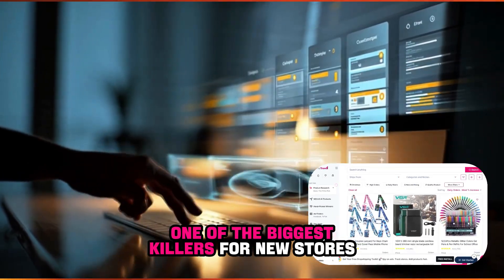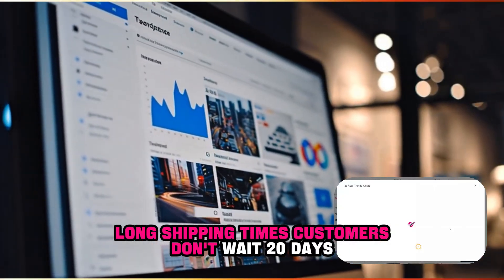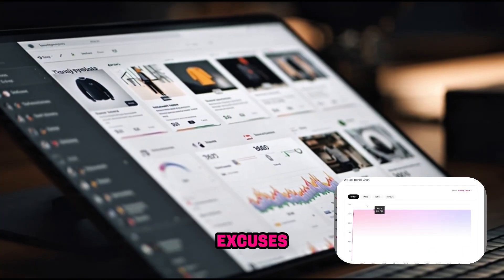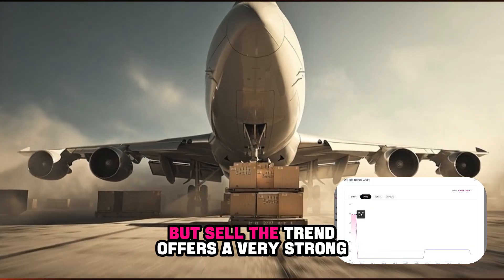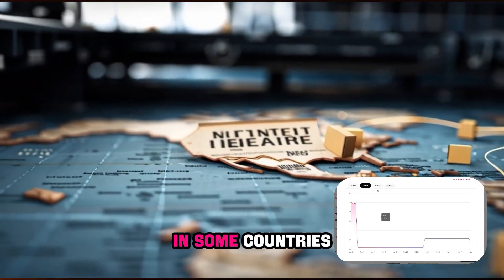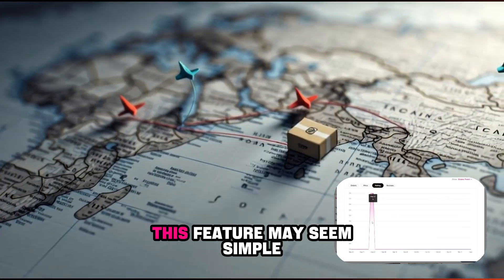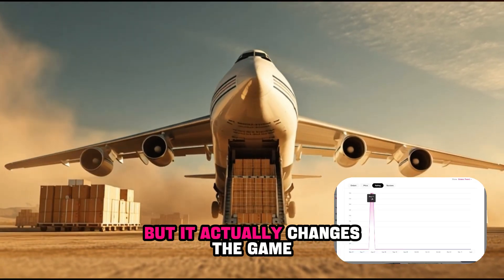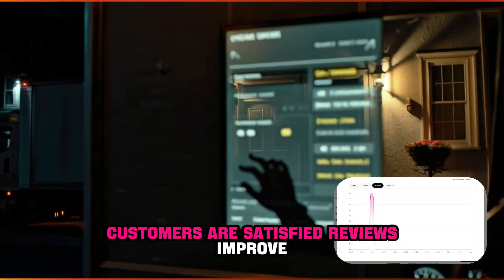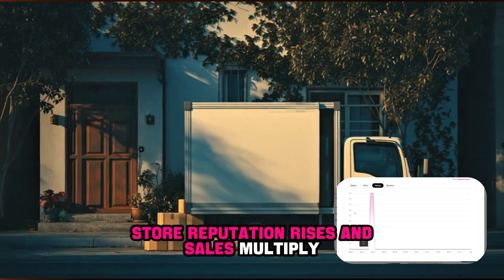One of the biggest killers for new stores is long shipping times. Customers don't wait 20 days, don't like delays, and don't accept excuses. But Sell the Trend offers a very strong option: fast shipping from local warehouses in some countries, with delivery in as little as three days. This feature may seem simple, but it actually changes the game. Customers are satisfied, reviews improve, orders repeat, store reputation rises, and sales multiply.